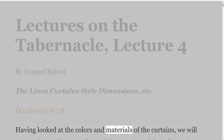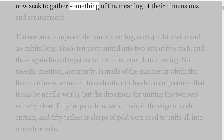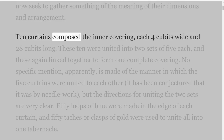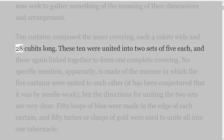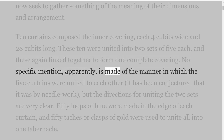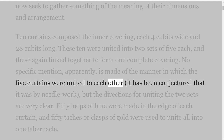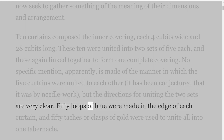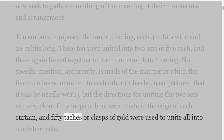Having looked at the colors and materials of the curtains, we will now seek to gather something of the meaning of their dimensions and arrangement. Ten curtains composed the inner covering, each four cubits wide and twenty-eight cubits long. These ten were united into two sets of five each, and these again linked together to form one complete covering. No specific mention, apparently, is made of the manner in which the five curtains were united to each other; it has been conjectured that it was by needlework, but the directions for uniting the two sets are very clear. Fifty loops of blue were made in the edge of each curtain, and fifty taches or clasps of gold were used to unite all into one tabernacle.